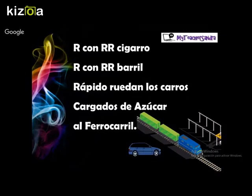R con R cigarro, R con R barril, rápido ruedan los carros cargados de azúcar al ferrocarril. Good, let's see another tongue twister.